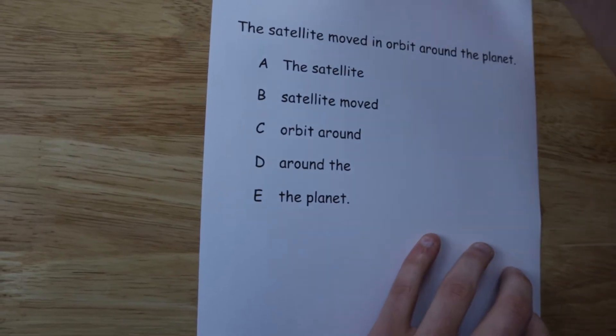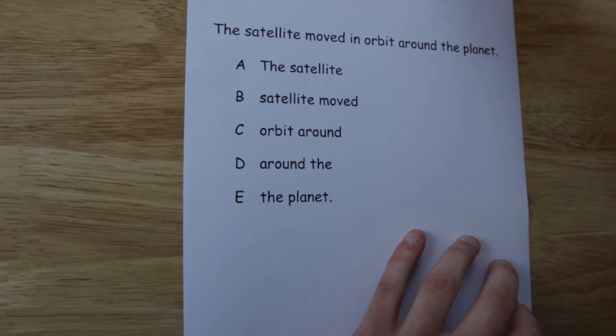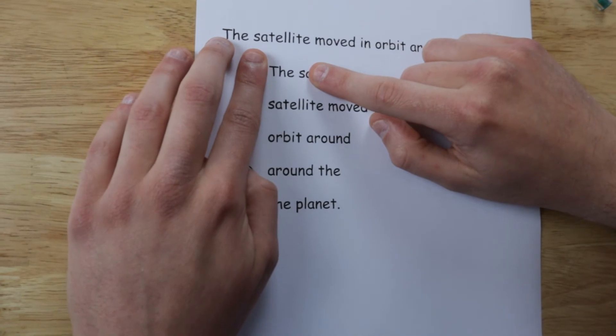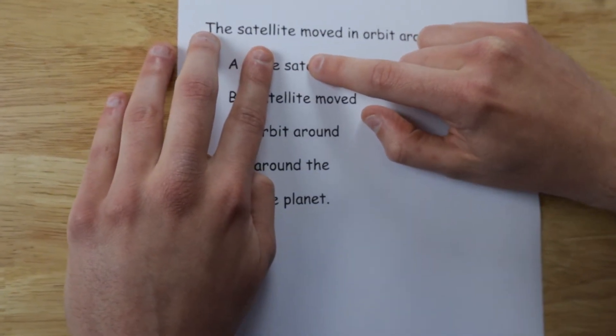Now, the rules of this are as follows. There is a four-letter word hidden somewhere in between the words of this sentence. Logic tells me that there can only be three ways this can happen: three letters from the first word and one from the second, two and two, and one and three.